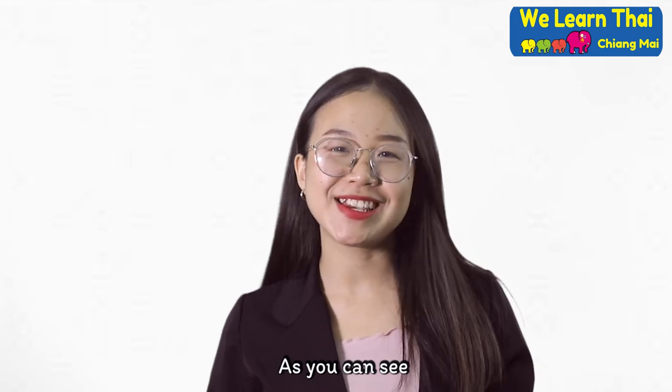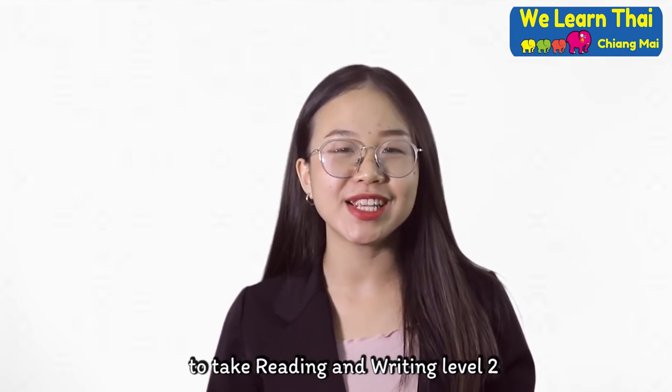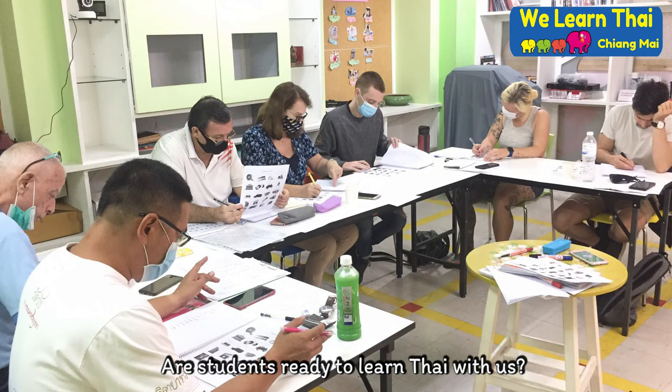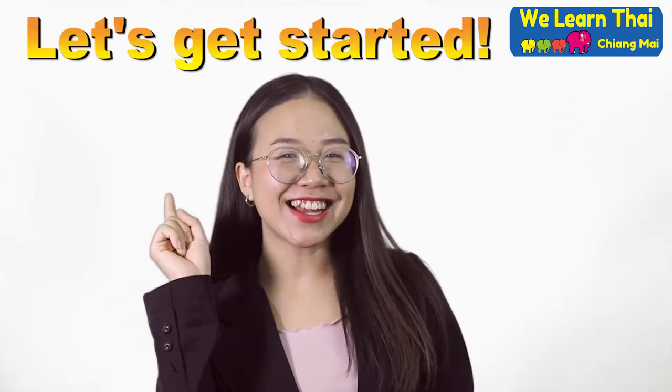As you can see, after students finish this course, I recommend our students to take Reading and Writing Level 2. Are you ready to learn Thai with us? Our fun, energetic, and qualified teachers will ensure your success. Let's get started!